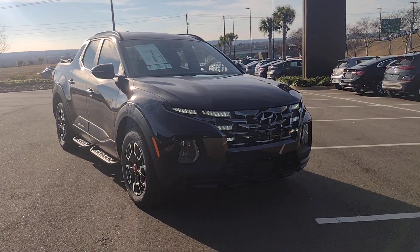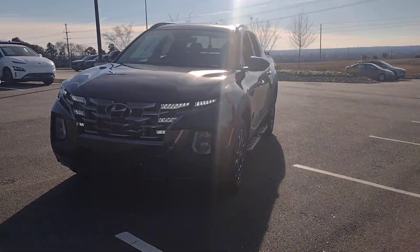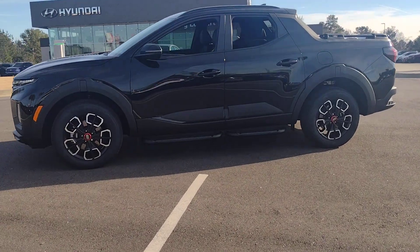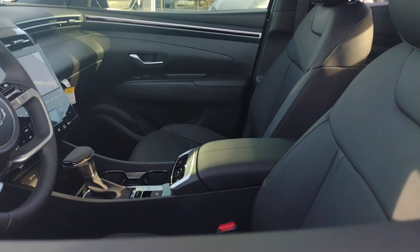Get a feel for the 2024 Hyundai Santa Cruz. This capable Santa Cruz delivers premium comfort, a smooth, quiet ride, and utility fit for adventurers. High-end design and high-tech equipped, it blends sophistication with remarkable versatility.